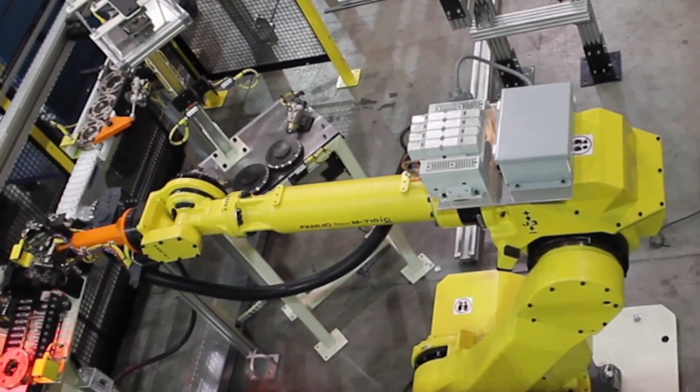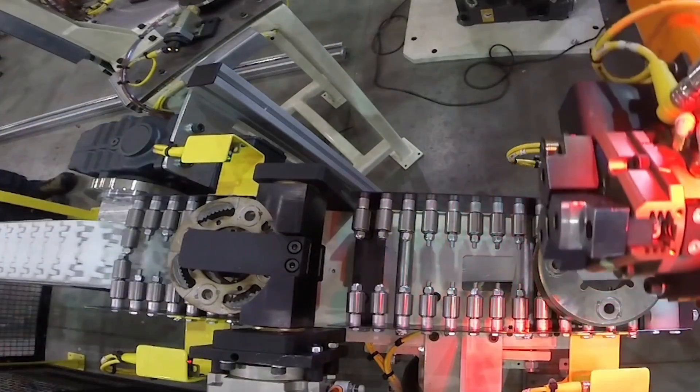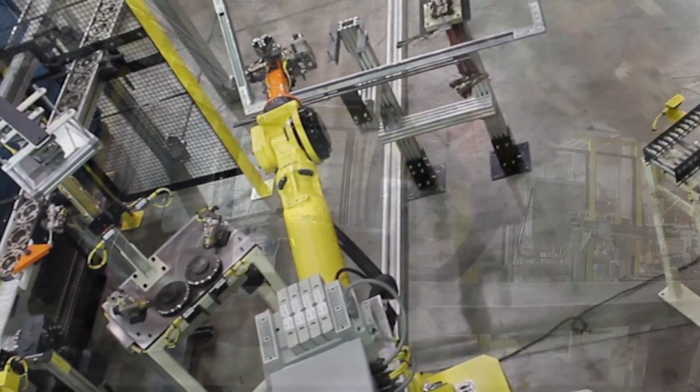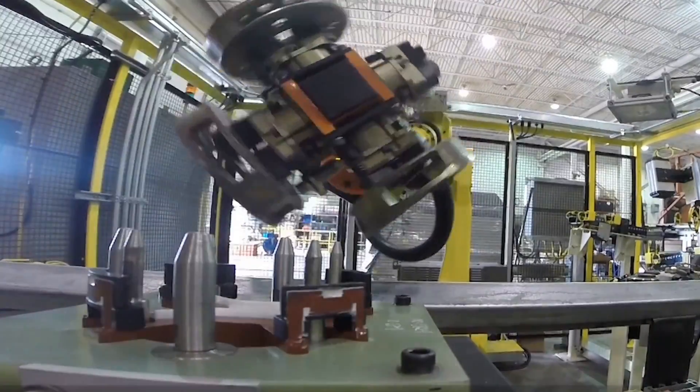The highly reliable FANUC M710IC robot is one of FANUC's most versatile robots. It comes in a variety of models for different payloads, reach, and mounting configurations.